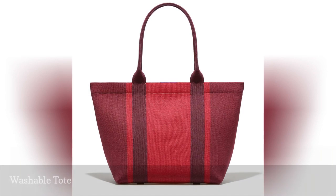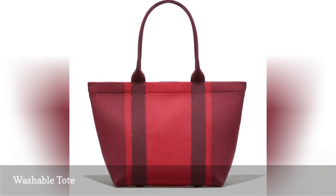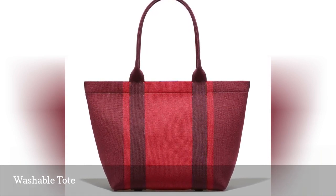Unlike many other school bags, this washable tote from Rothy's is made from ocean-bound marine plastic that can be tossed in the laundry or wiped clean when students return from classes, to help kill germs.